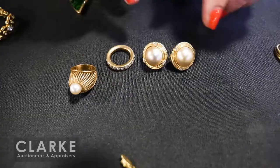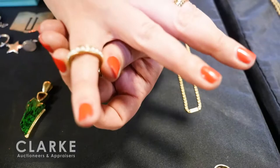A pearl grouping: a 14-karat gold ring, 14-karat gold Mabé pearl and diamond earrings, and a wonderful pearl eternity band. Really quite nice.